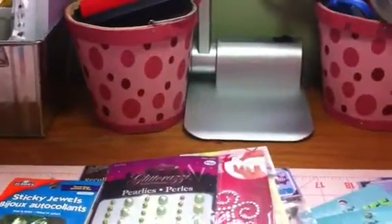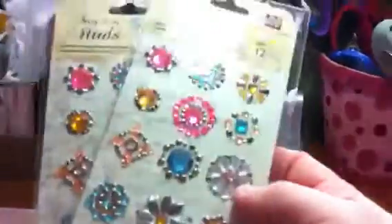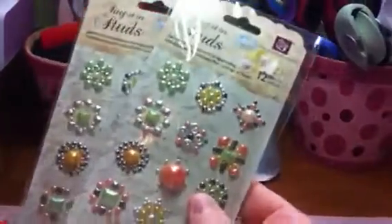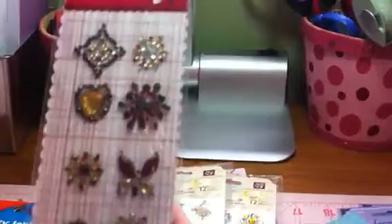You get one of these pearl bling in greens. Then we're going to start with the Prima 'Say It With Studs' — you're going to get two of these packages, which are really really pretty, and you're going to get two of these packages, and you're going to get one of these.